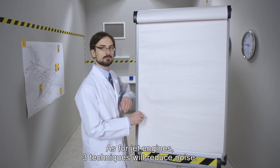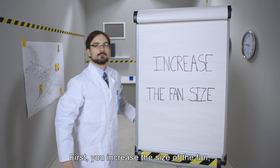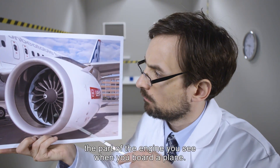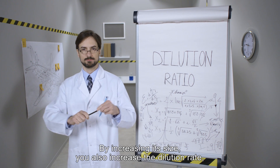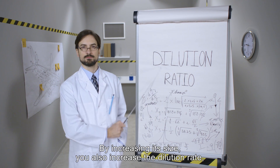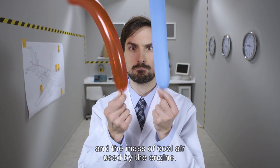As for jet engines, three techniques will reduce noise. First, you increase the size of the fan — the part of the engine you see when you board a plane. By increasing its size, you also increase the dilution rate, or the balance between the mass of warm air and the mass of cool air used by the engine.